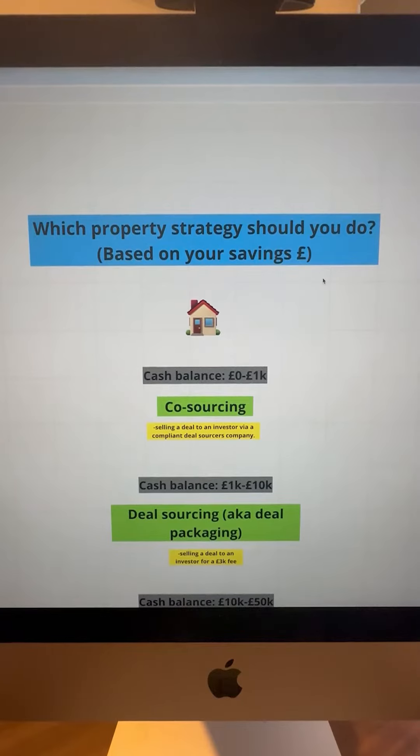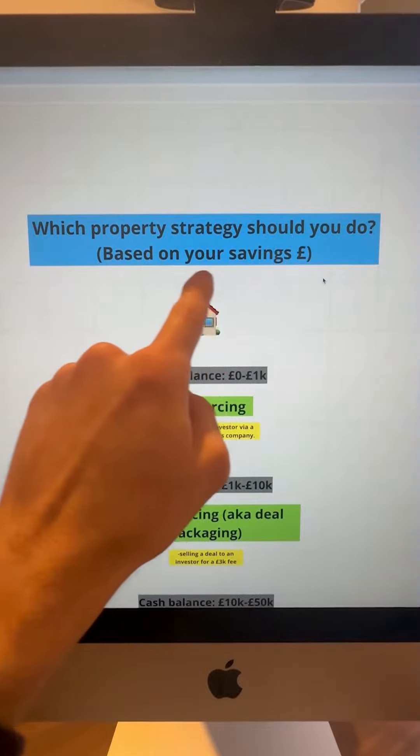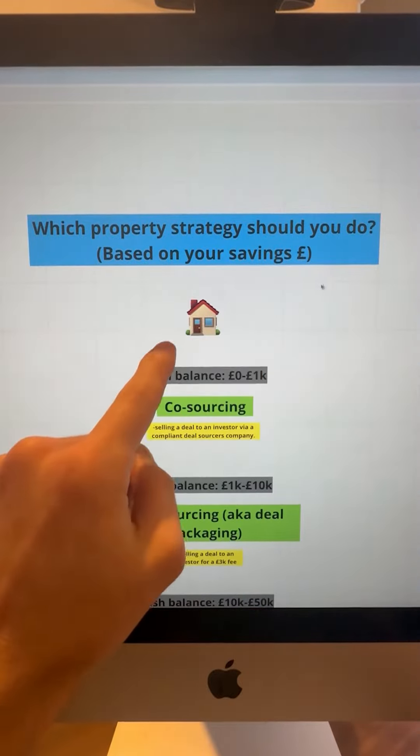If you want to get into the property game but you're not too sure which strategy to do, this is what I'm going to show you today. Which property strategy should you do based on the savings amount you have in your bank account? Let's get into it.